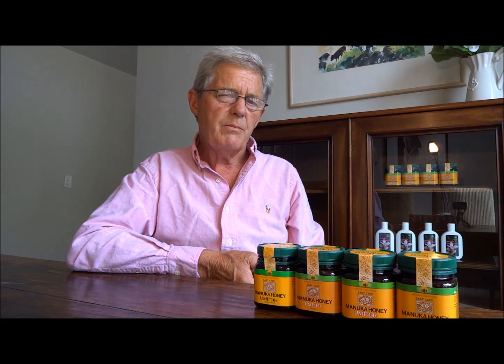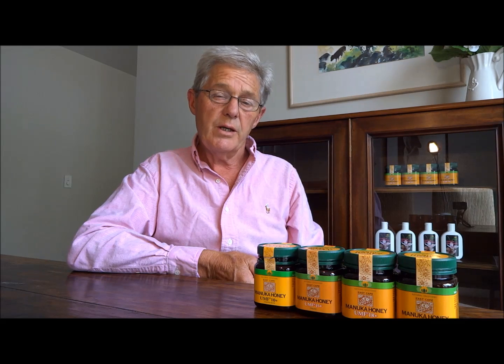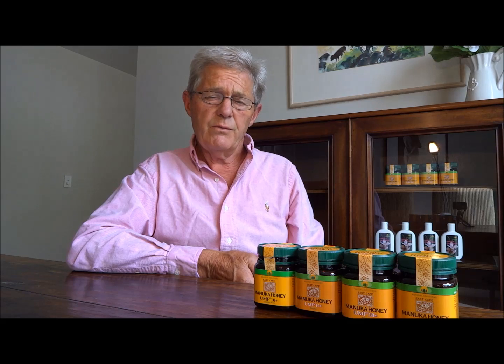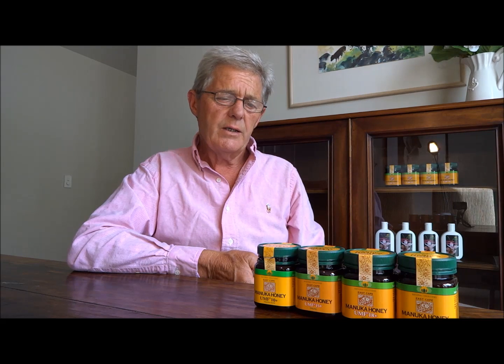These honeys can be applied as a mask. They can be left on your skin — on your face or any other part of your body — for several hours, even overnight if you wish, and then just washed off with a mild soap and water or a cleanser. So if you suffer from any of these sorts of skin conditions, give Manuka honey a try, because I think you'll find that you will benefit immensely from this.